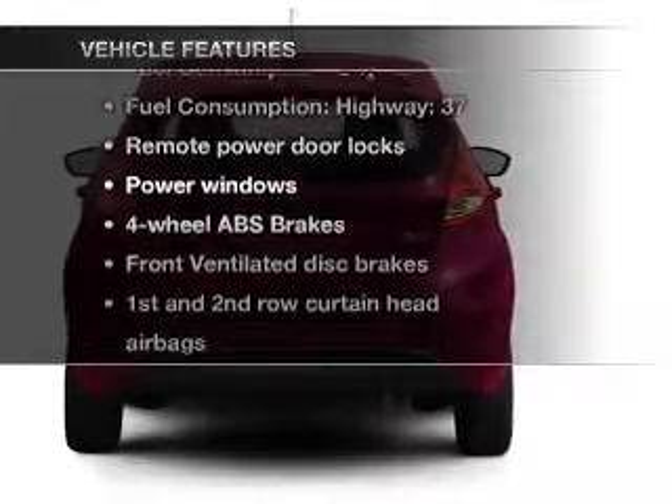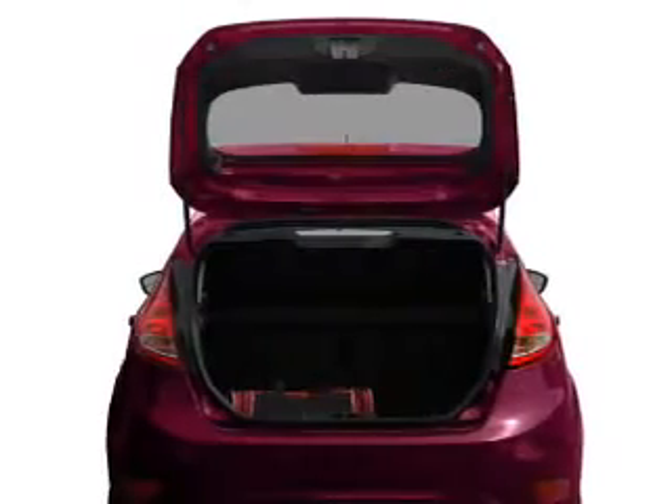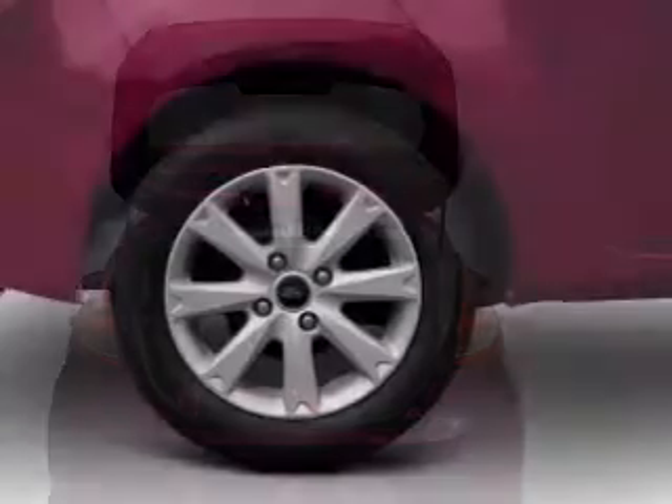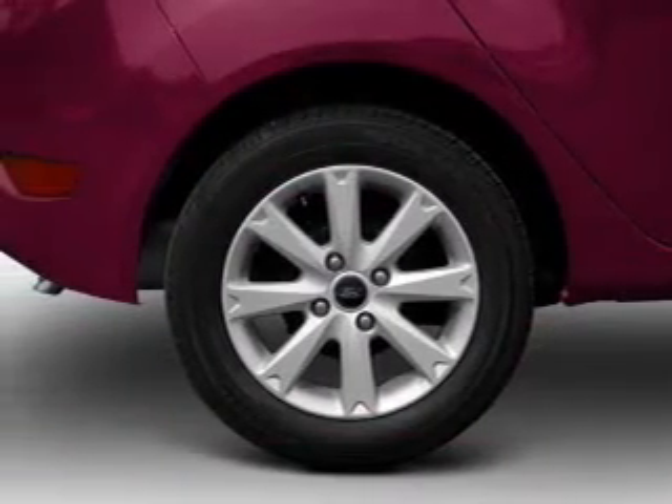Enjoy these notable features that are included in this vehicle: air conditioning, power door locks, power windows, power steering, power mirrors, and an AM-FM stereo with a CD player.